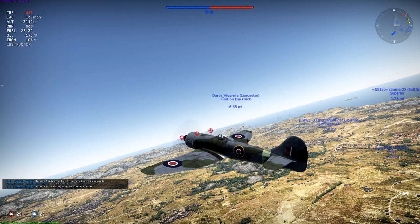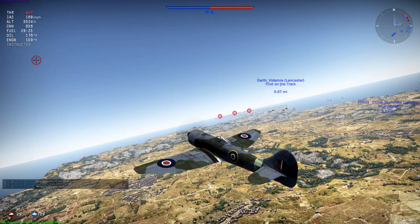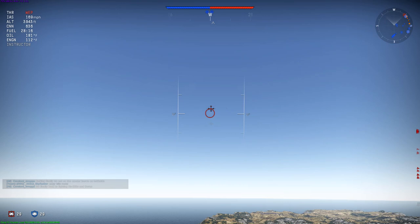The only gripe I have about this plane is that it uses the later Hispanos, which are shorter and have less muzzle velocity. They have a little bit higher rate of fire, so it's a little bit less accurate. But it's not that big a deal.